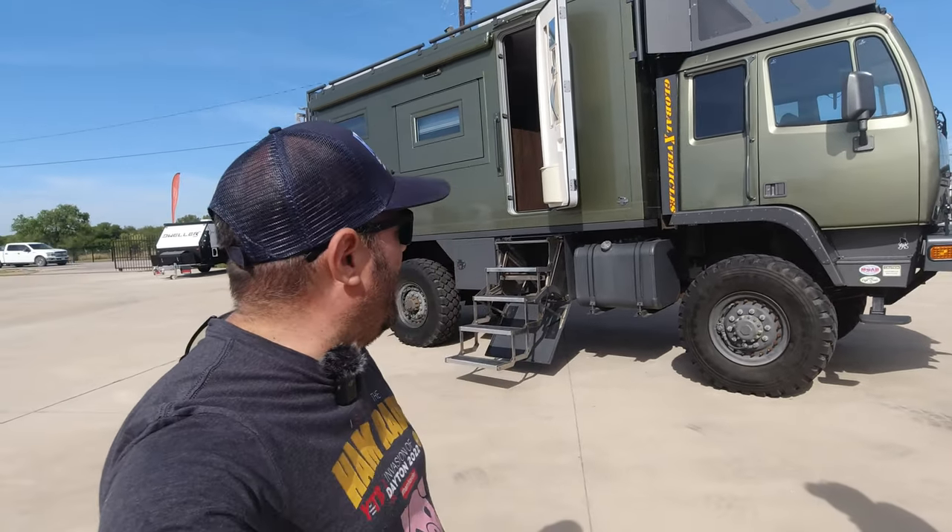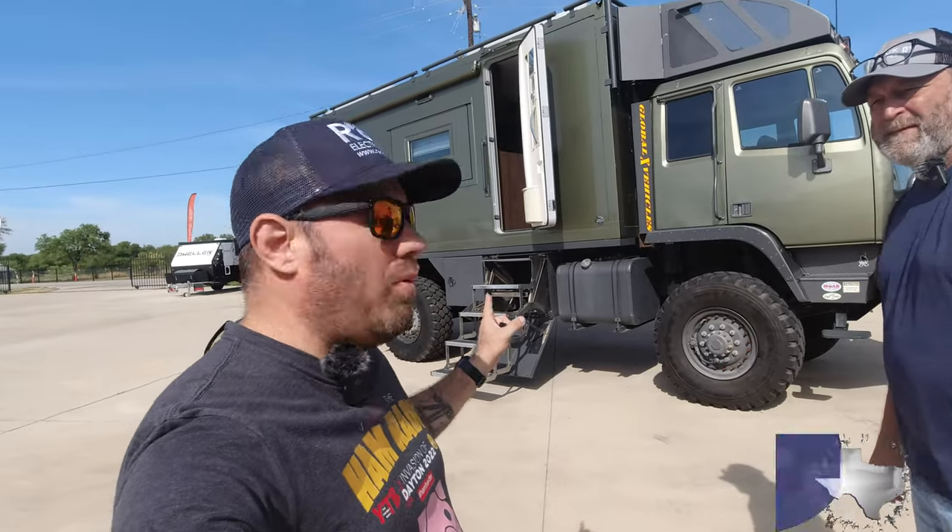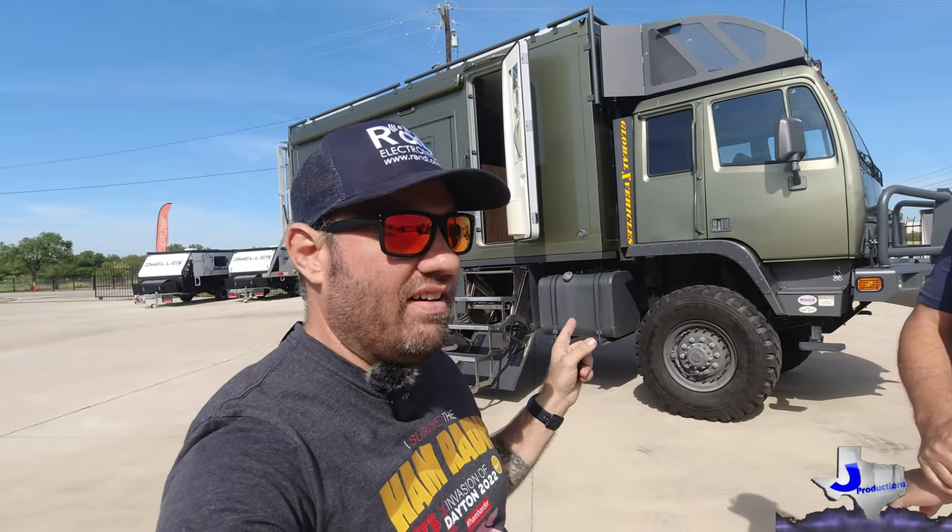We are back at Outback RV in Denton, Texas, and I'm going to talk to Craig today about a global expedition vehicle called a GXV. This thing is a monster, so check this out.